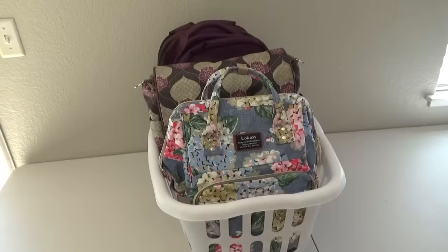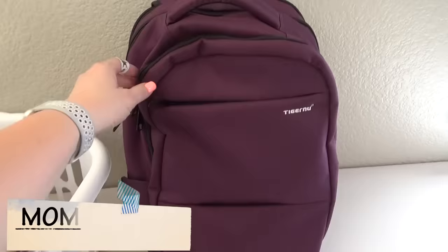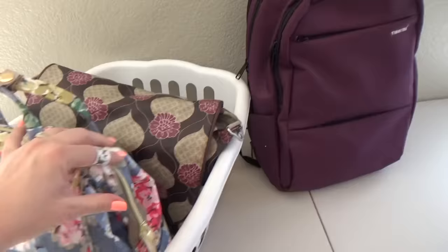Next up I have my walking pharmacy, my diaper bag, and my mom bag. I'm keeping them all together in this laundry basket so they don't roll around in the car. In my mom bag, I like to store all the essentials that I personally like to have when traveling. I actually have a separate video on that — I'll link it in the description box below if you'd like to see exactly what I bring for myself.